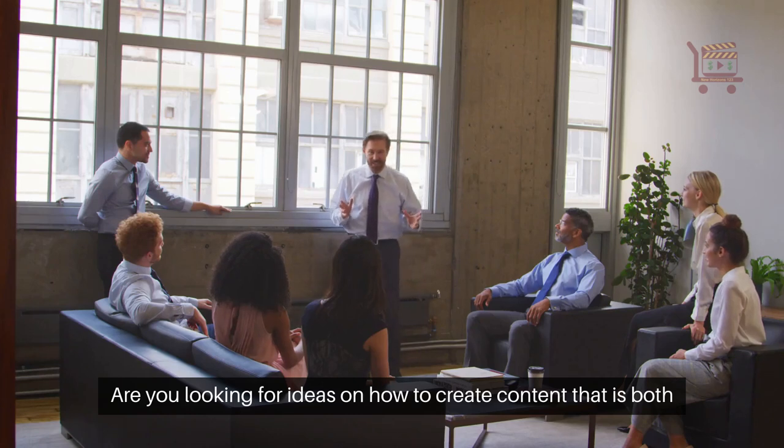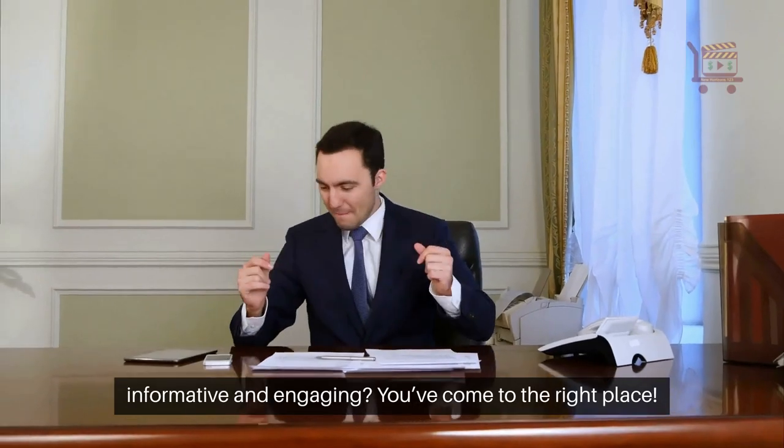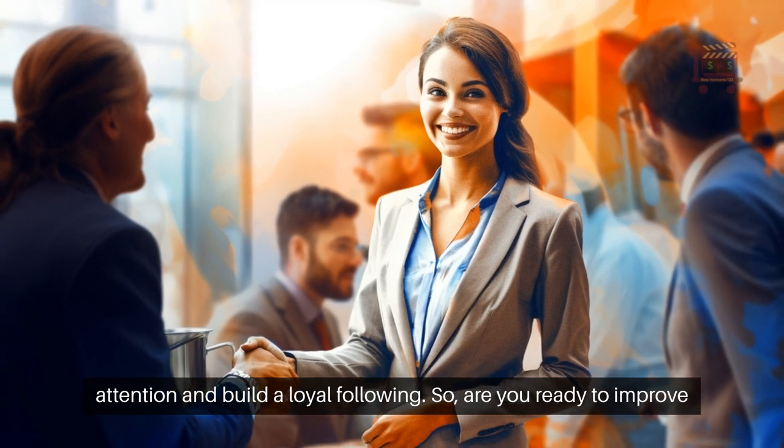Are you looking for ideas on how to create content that is both informative and engaging? You've come to the right place! This video will explore 13 types of content that will attract the right attention and build a loyal following.